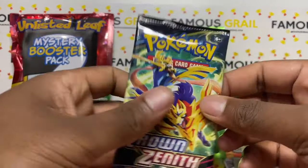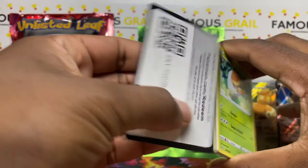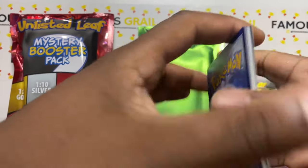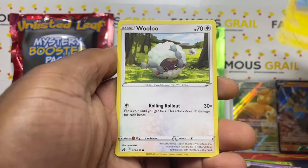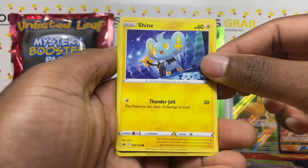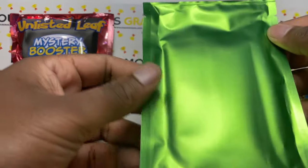Crown Zenith is an awesome subset — I think it's a sleeper right now but will be a future classic. There's a code card. Four from the back — you've got Mewtwo, golds, Pikachus and stuff. So many cards are so hard to list — it's basically the Japanese V Star Universe. We only got two hits there unfortunately, just a regular reverse and a Heliolisk.